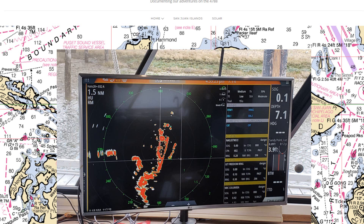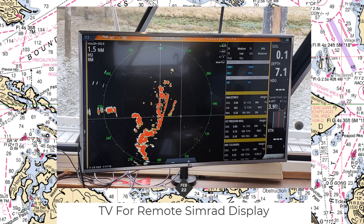Our Simrad displays have an HDMI output and I wanted to get that onto the TV in the salon so we could see the radar or depth finder from there. I'm running into a problem with HDMI cable length — a 30-foot cable works but a 40 or 50-foot cable, long enough to run through the walls and proper wire runs, doesn't work with the Simrad. I may be able to mirror from the flybridge Simrad since that's a shorter connection to the TV.